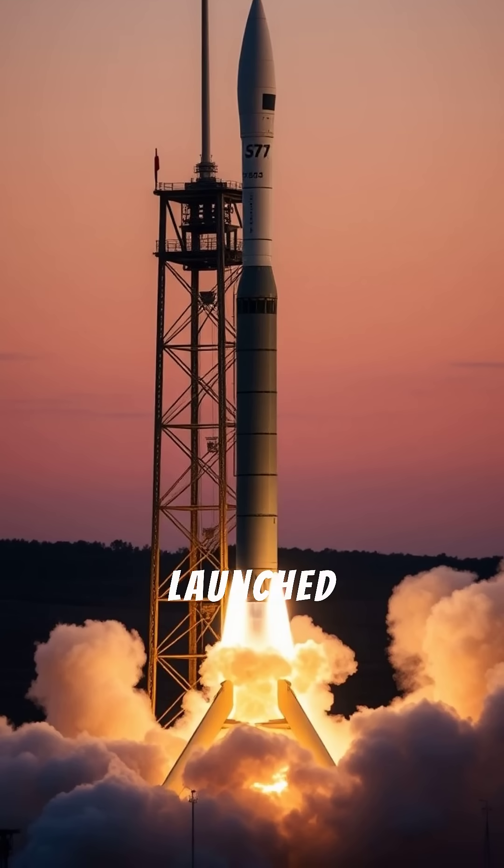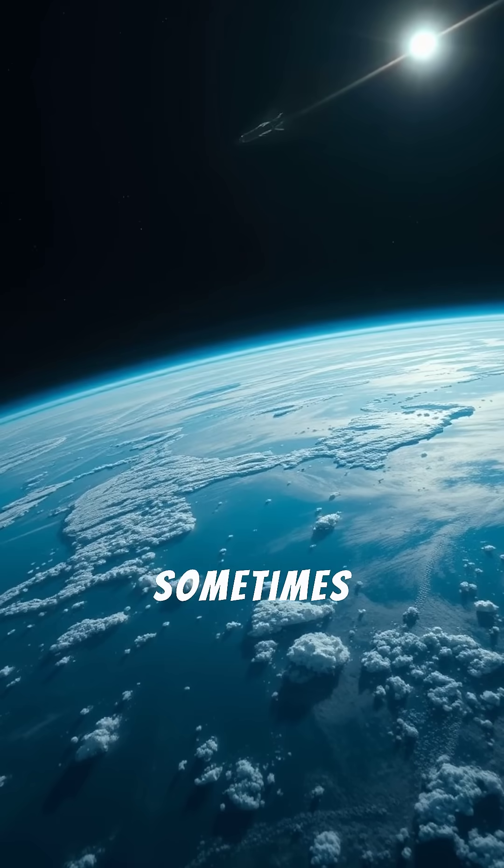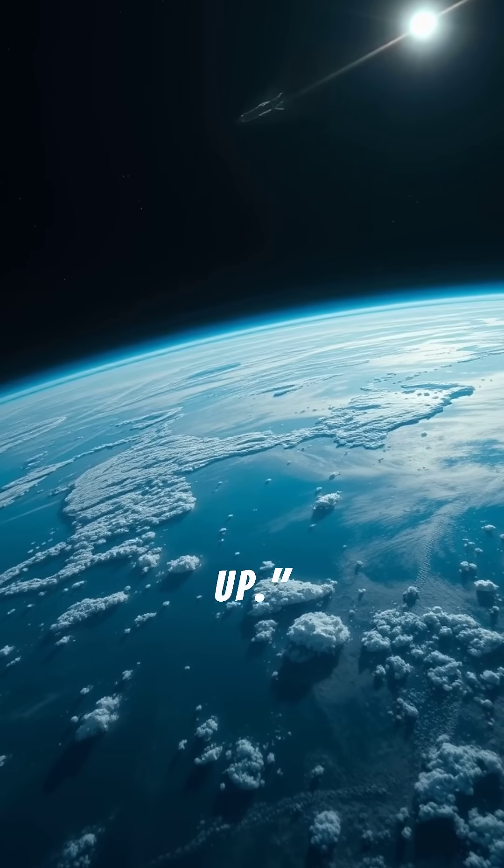The missile is then launched vertically with a massive rocket booster, pushing it high into the Earth's atmosphere — sometimes over 1,000 kilometers up.